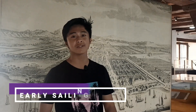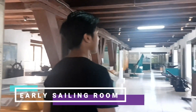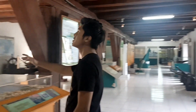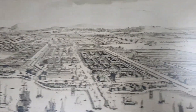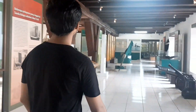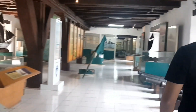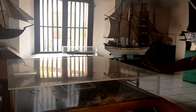This is the exhibition room of Indonesia's Maritime Sailing. As you can see here, there are a lot of ship models and this one is the painting of Batavia itself. There are also some old cannons and here is the miniature of Batavia itself.